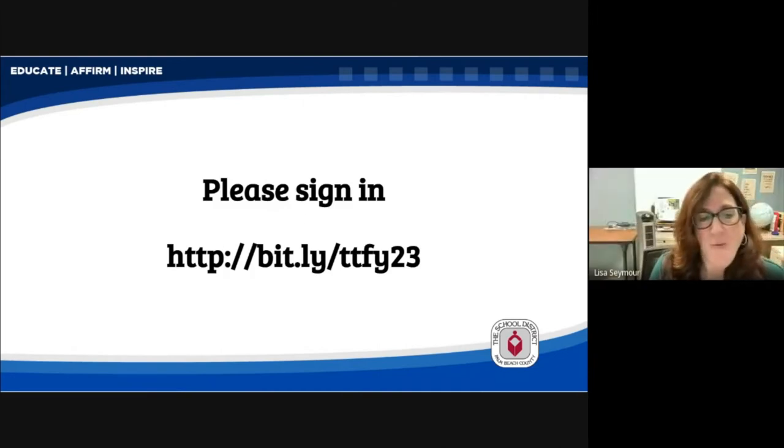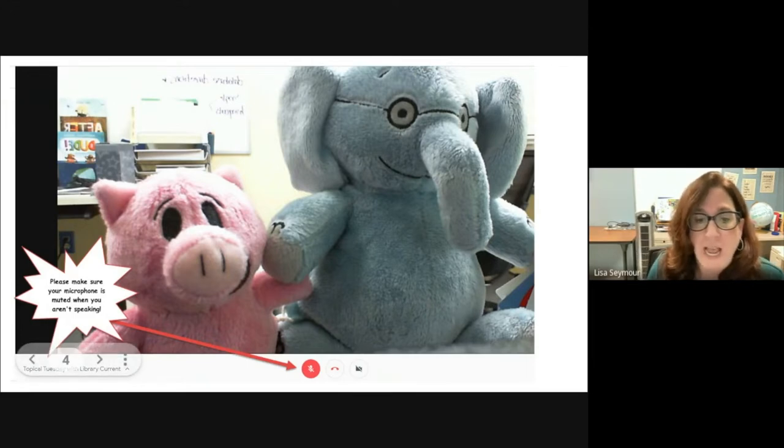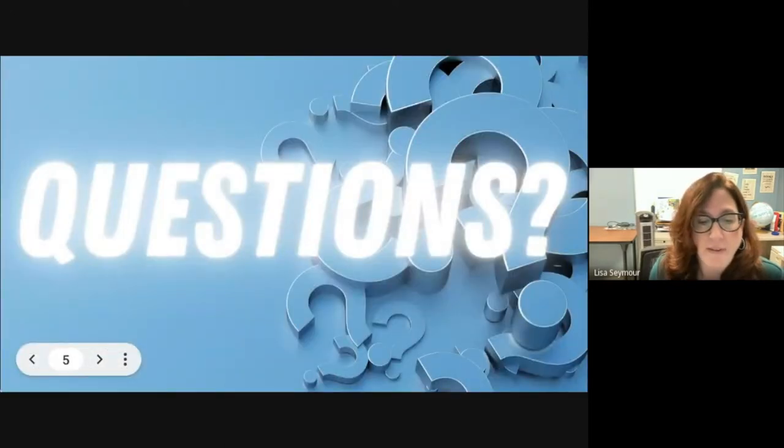Good afternoon, everybody, and welcome to our first Topical Tuesday session of the new school year. We are so excited to be welcoming our friends from TeachingBooks today. Just a couple of housekeeping things: please keep your microphone muted when you aren't speaking, and you can utilize the chat for questions. Stephanie and I will be monitoring the chat. I'm going to turn it over to Jill.